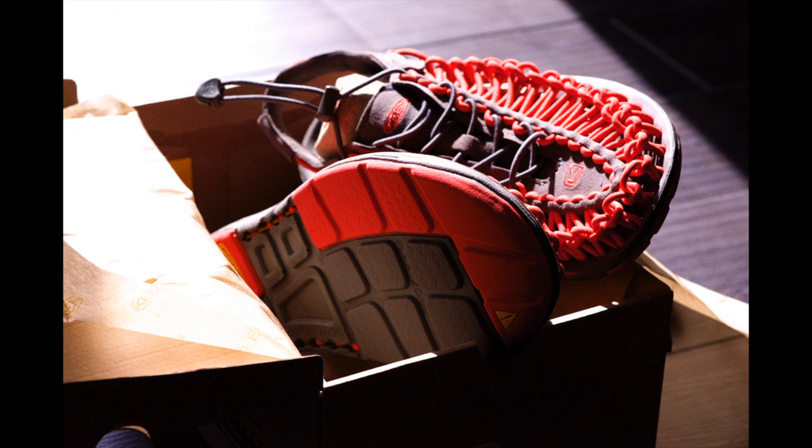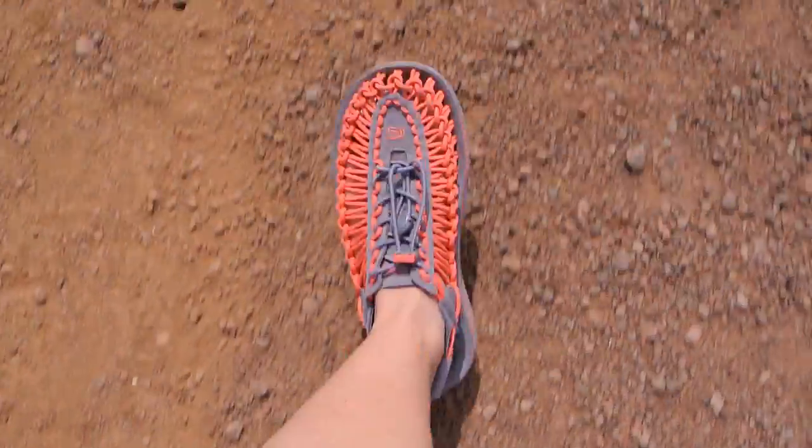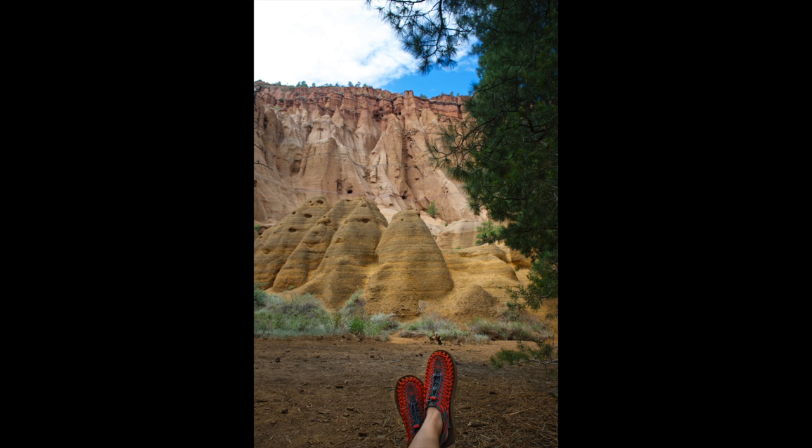I knew I'd only have about a week with the Unique sandals. So as soon as I got them, I took a few photos of them, then I got them on my feet. I wore these things everywhere — I wore them to the mall, to an outdoor festival, walking around downtown, running errands. I even hiked in them. After wearing them every day for a whole week, they are slightly less bright because they're covered in dirt.